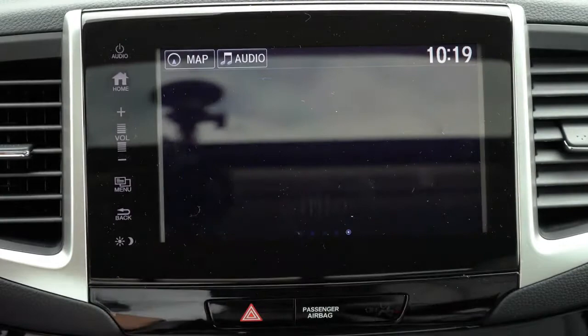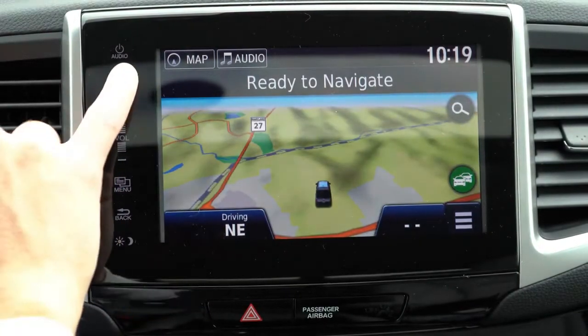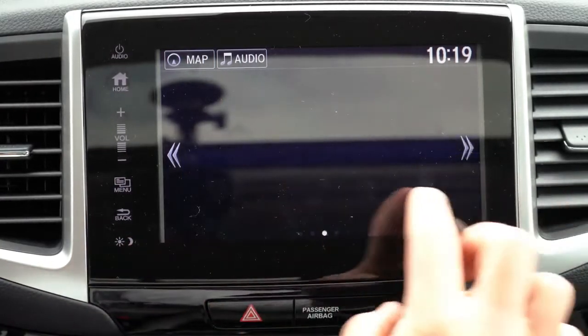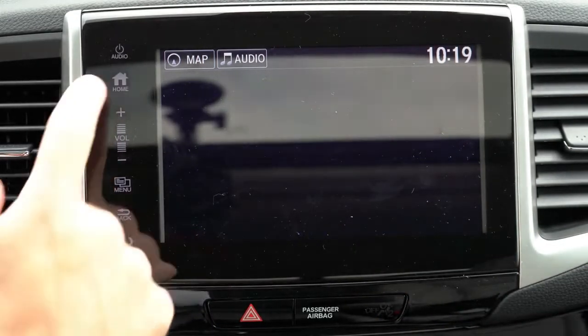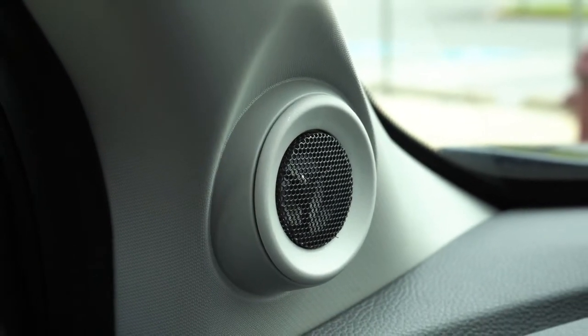The tech display features an 8-inch color touchscreen standard across the board, with Bluetooth audio streaming, Android Auto, and Apple CarPlay for all trim levels. A factory navigation system comes standard with the RTL-E and Black Edition. For the sound system: Sport and RTL trims get seven speakers with a subwoofer and 200 watts; RTL-E and Black Edition get eight speakers with a subwoofer and 540 watts. Testing it out — plenty of sound, that bass is ridiculous, and you can definitely tell there's a subwoofer in there. Well done, Honda.